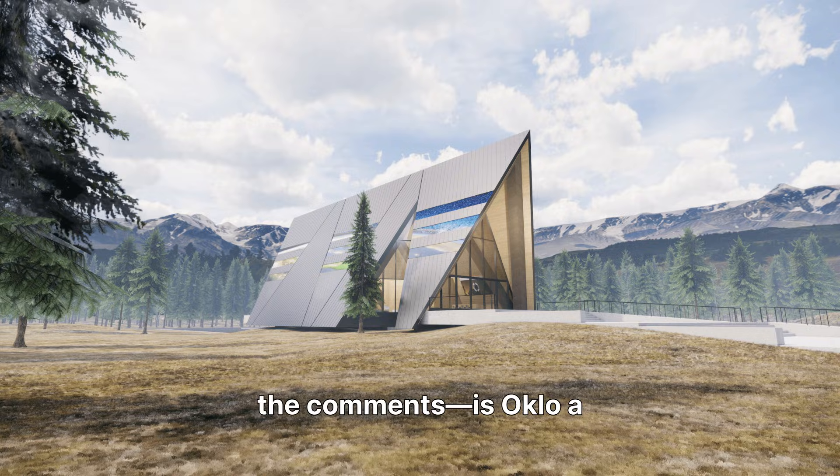Drop your take in the comments — is Oklo a futuristic disruptor or an overhyped SPAC? Smash that like button and subscribe for more game-changing tech breakdowns to stay informed on the latest in clean energy and advanced technology.